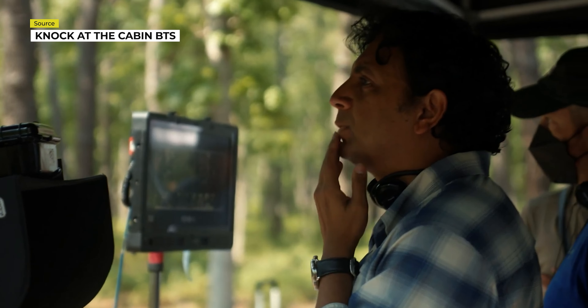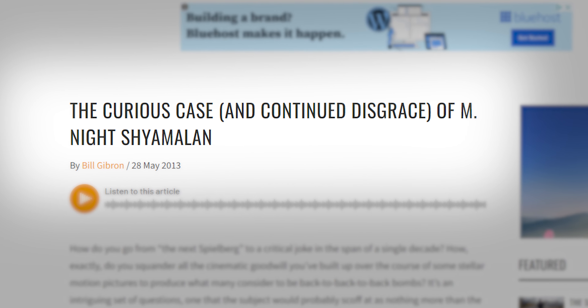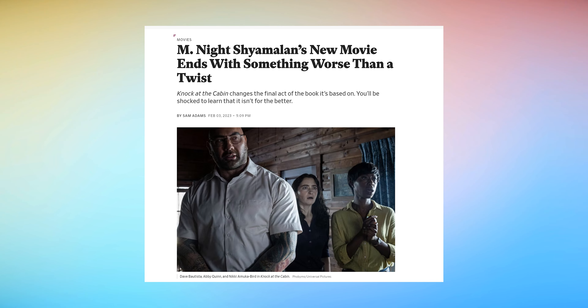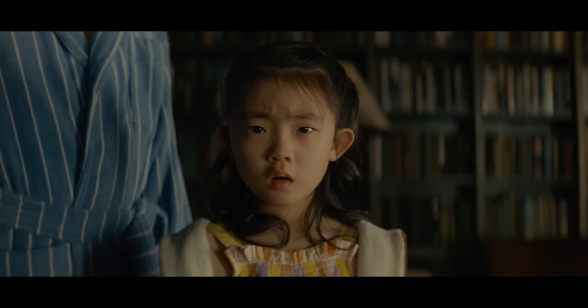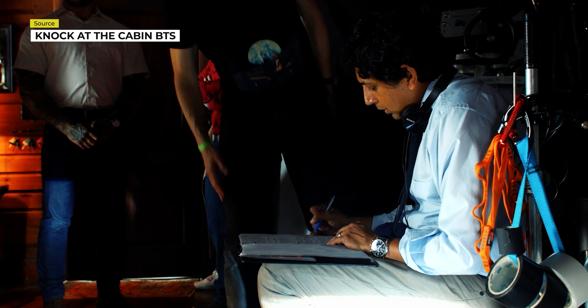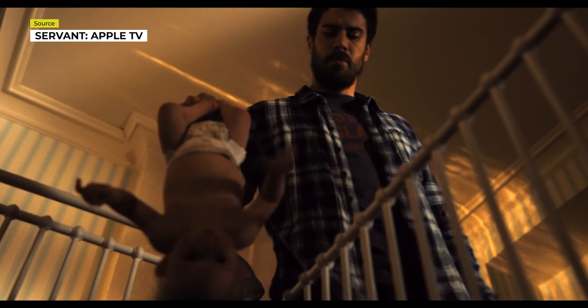Director M. Night Shyamalan is considered by some a genius, and by others, not so much. Early on in his career, many thought he was the second coming of Steven Spielberg and Alfred Hitchcock, but a string of expensive flops at the box office set those expectations back a bit, including his sometimes repetitive and heavy-handed script writing. But the thing Shyamalan is really considered a genius for is his work with composition, his artistic eye behind the camera, and making the viewer acutely aware of camera movements that play into the overall story.